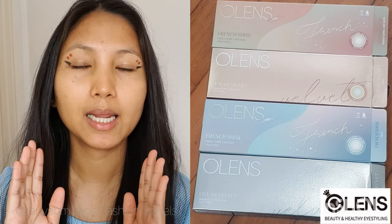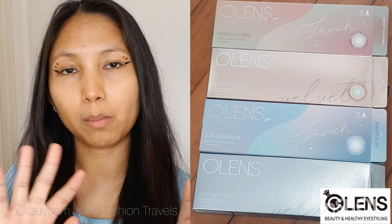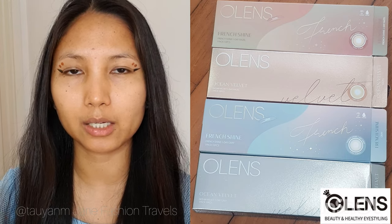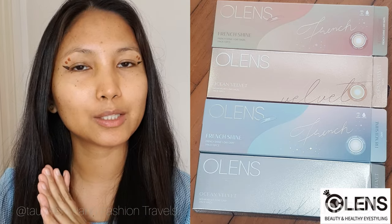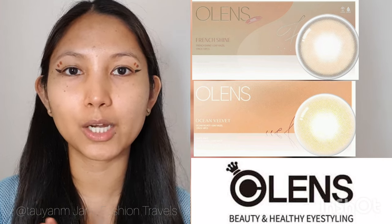I have posted an in-depth separate review of the French Shine hazel and gray and Ocean Velvet hazel and gray contact lenses, together with my quick graphic eyeliner makeup tutorial. You can go ahead and check it out after you watch this video if you want a deeper explanation about how I feel or what it looks like. Now let's do the try-on — let's start with the French Shine hazel and Ocean Velvet.